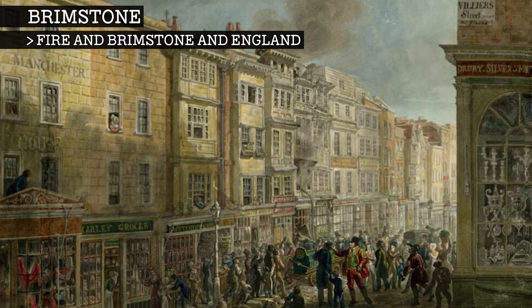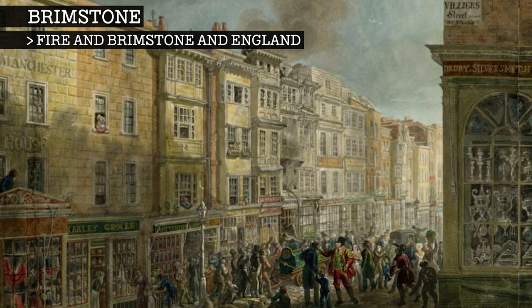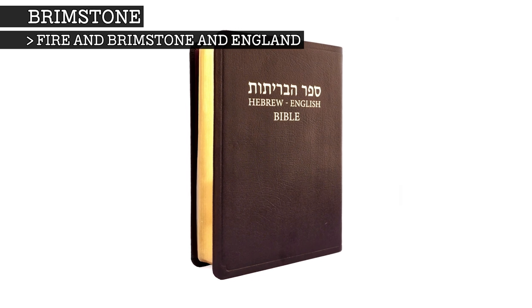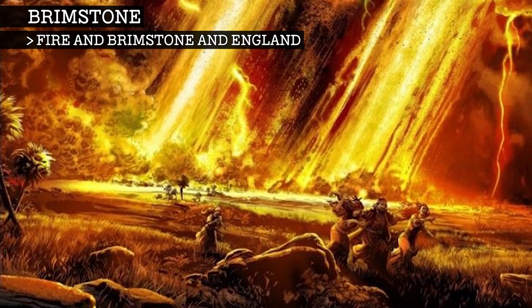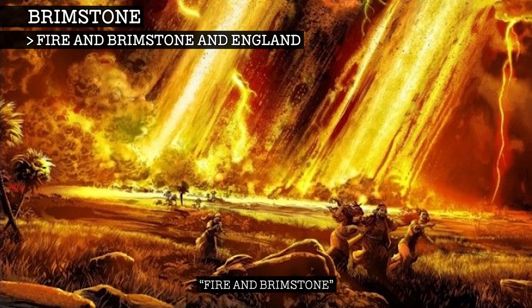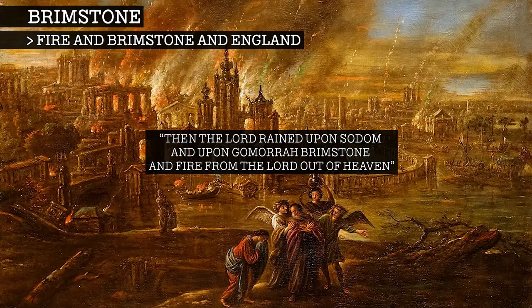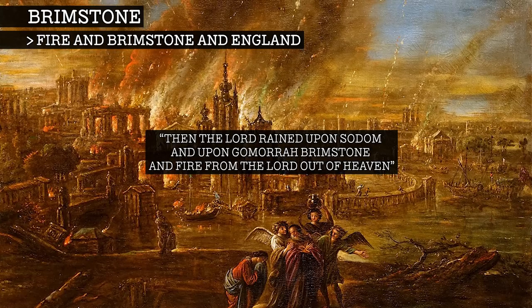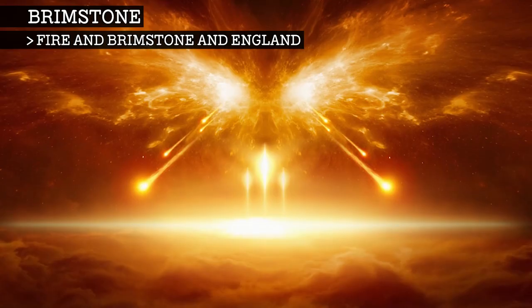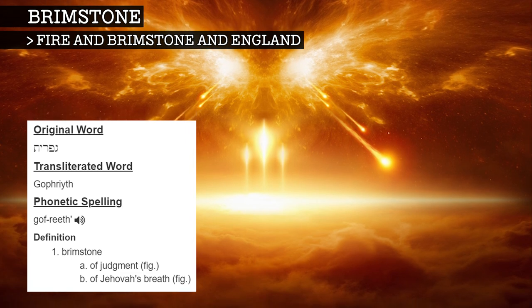By the early 17th century, England was experiencing an unprecedented wave of air pollution. It was at this time, when the Bible was being translated from Hebrew into English, that the first references of fire and brimstone suddenly appeared. Genesis 19:24 refers to brimstone and fire raining down on Sodom and Gomorrah; however, neither is mentioned in the original Hebrew text. In Hebrew they call it Gophreith, which means Jehovah's breath, or God's breath.